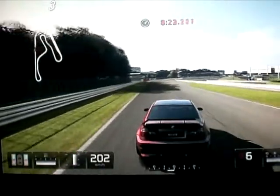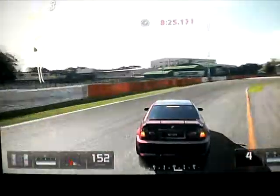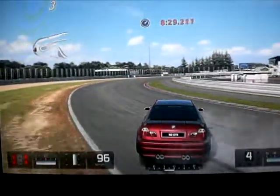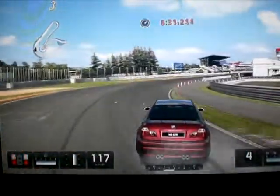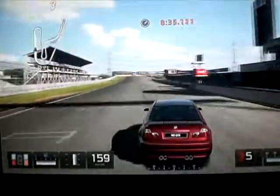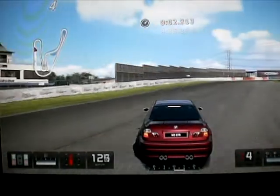Ça fait 2-3 jours que j'ai commencé à drifter en manuel, et franchement j'ai rien à dire, c'est vraiment 10 fois mieux de drifter en manuel qu'en automatique. On règle les vitesses comme on le veut, comme on le souhaite, c'est vraiment bien.